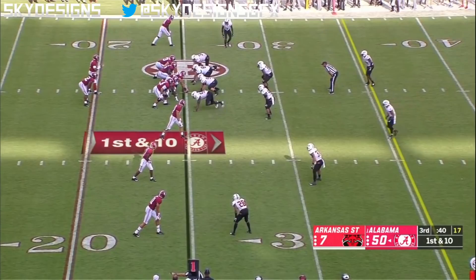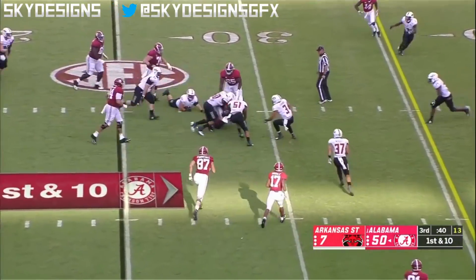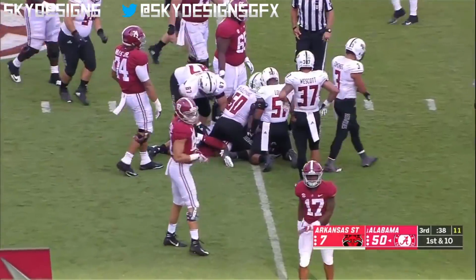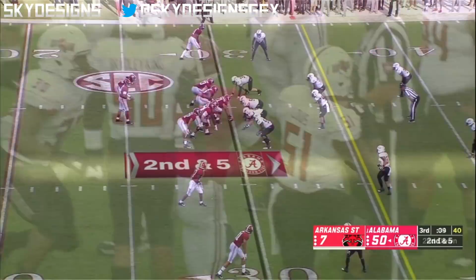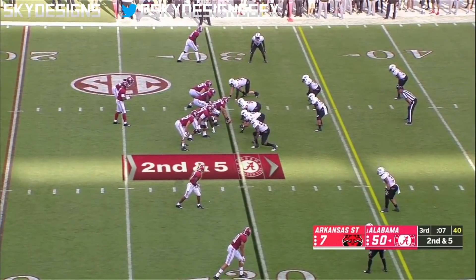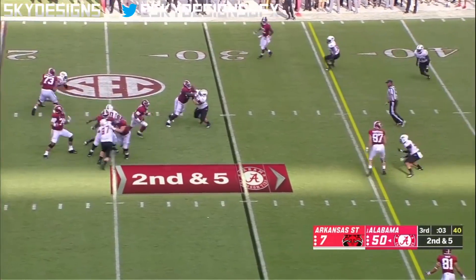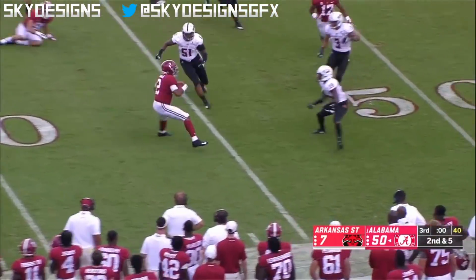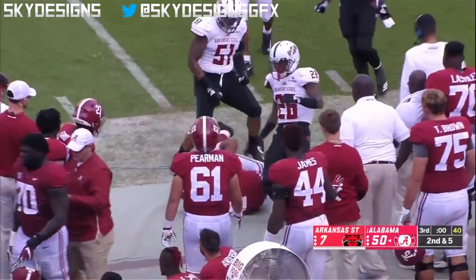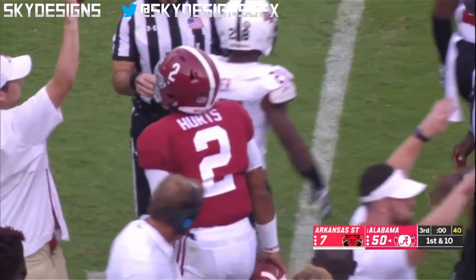Hurts has the huddle for the first time in the second half. Quarterback keeper. These are two awesome athletes — Tua Tagovailoa and Hurts. Final play of the third quarter. Hurts will tuck it and run again — show off those legs. And he backpedals out of bounds. Smart decision there.